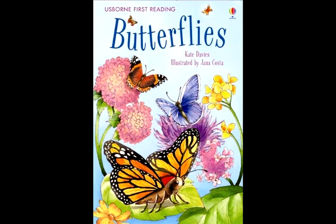There are butterflies that live high up on mountains. They have furry bodies to keep them warm. Others live in hot, dry deserts. They sleep in the shade and only come out after it rains.